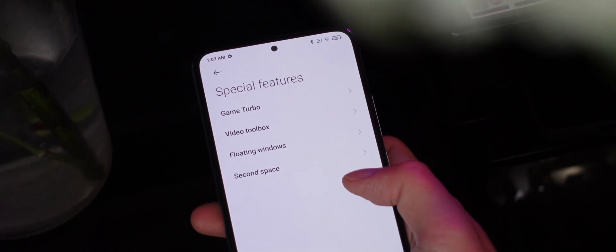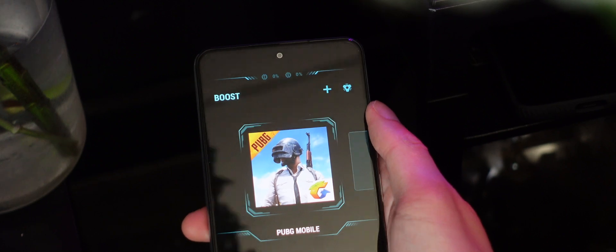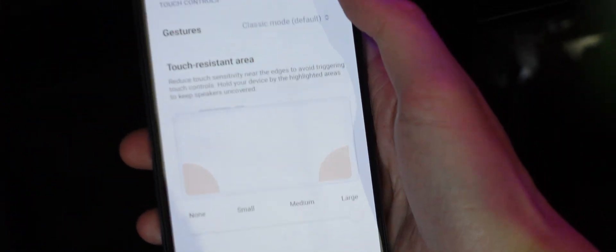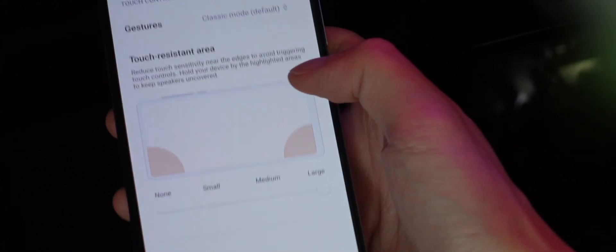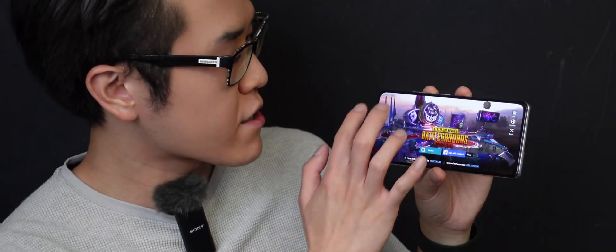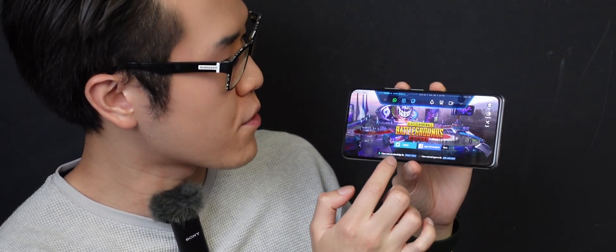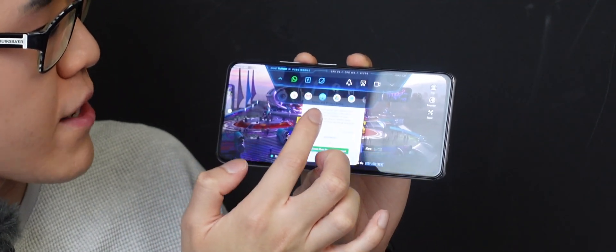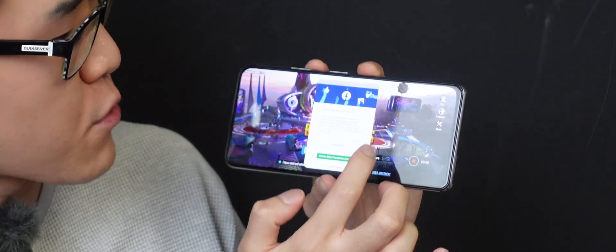For hardcore gamers, just dig a little bit deeper in the settings menu under Special Features, then Game Turbo. The Game Turbo feature basically gets you a performance mode, as you'd expect. What's really interesting is when you go into the additional settings — we've got a touch-resistant area which you can adjust from small, medium, to large, and enhanced visuals as well. When you're in a game, just pull the button from the top left corner and you get floating window icons, which lets you float another app on top of your game, like Facebook or WhatsApp. There's a screen recording mode and even a voice changer. As a budget, game-friendly phone, you might not expect a great camera system here as well.